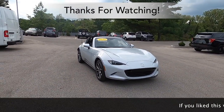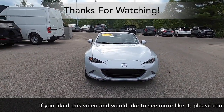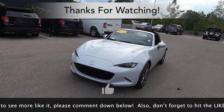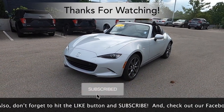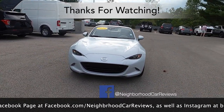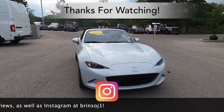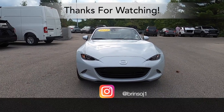That concludes our in-depth walk-around review of the 2019 Mazda MX-5 RF. If you like this video and would like to see more like it, please comment down below, hit the like button, and subscribe. Check out our Facebook page at facebook.com/neighborhoodcarreviews and our Instagram at brensoj1. Thanks for watching.